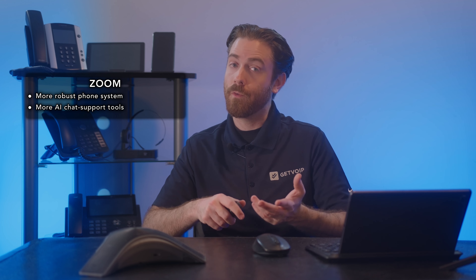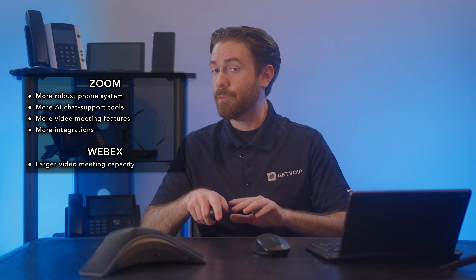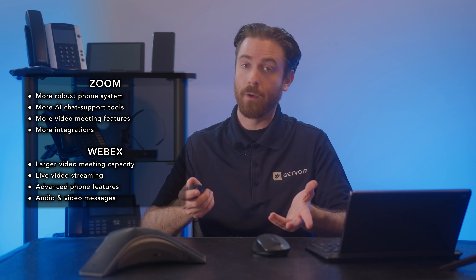So which platform is better for you? Well, that depends on your preferences and priorities. If you need a more robust phone system, more AI chat support tools, more video meeting features, and more integrations, then Zoom might be the best choice for you. If you need a larger video meeting capacity, live video streaming, advanced phone features, and audio and video messages, then WebEx might be the best choice for you. And of course, both platforms offer free trials and demos, so you can test them out before you decide.